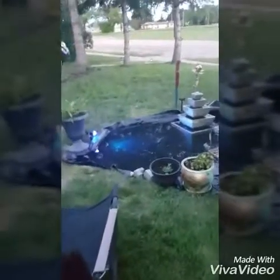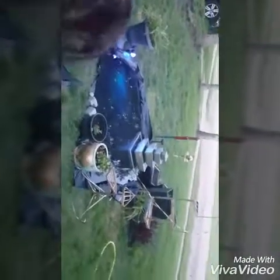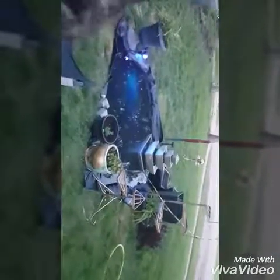It looks a little brighter in the video, but you should see it in real life. It looks even prettier.